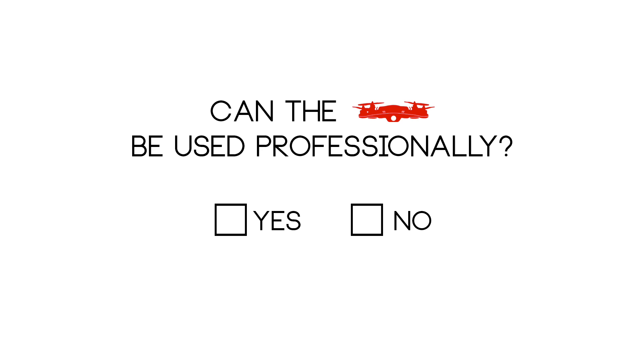One of the biggest questions since the Phantom came out is: can it be used professionally? I think if you know how to fly smoothly, you've gotten rid of jello, and you have the right software, then yeah, it absolutely can. I'm not talking about Hollywood quality footage, but I'm talking about being able to go out, take video for someone, and sell that video.